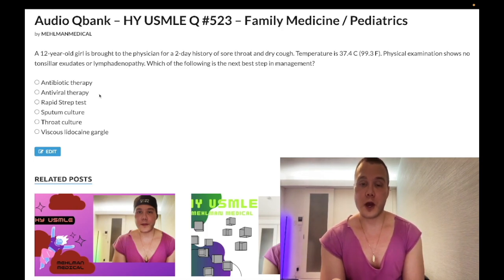If the presentation is likely viral — zero or one points — the answer is going to be supportive care, which can show up in numerous ways on the USMLE. It could just be listed as supportive care, or it could be viscous lidocaine gargle, which is the correct answer here. It can also be warm saline gargle or acetaminophen. Those are all supportive care options for viral presentations with zero or one Centor points.